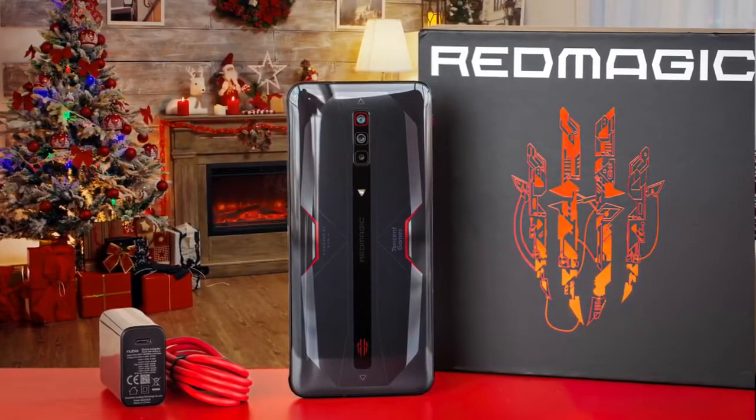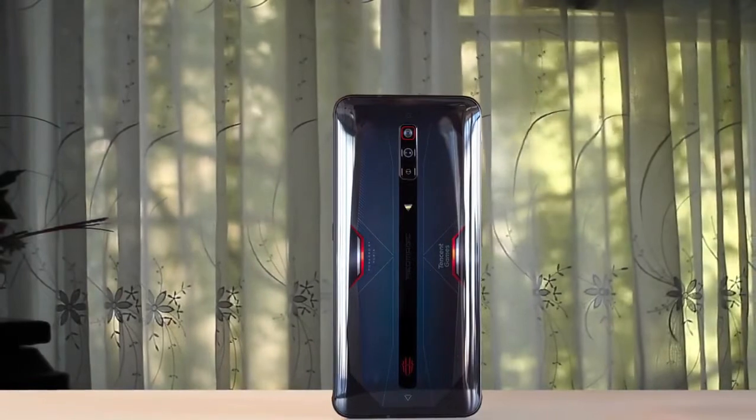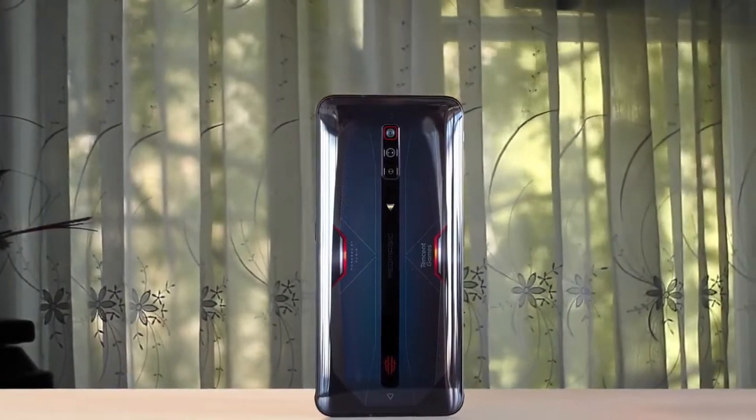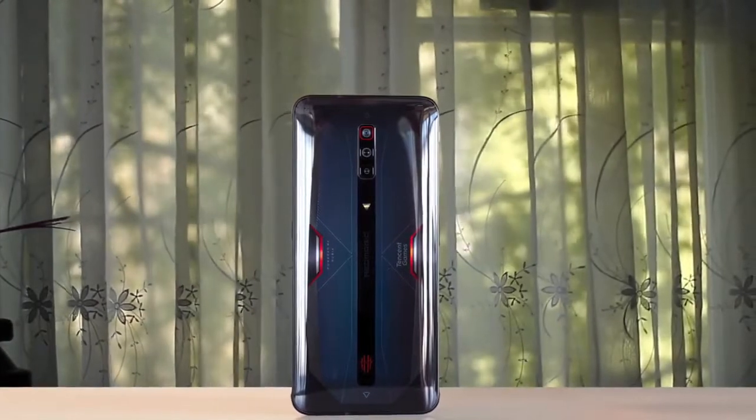The Nubia Redmagic 6 has basically the best internals available to it — the Snapdragon 888 chipset and 12 gigabytes of RAM. Together, they make quite the team. There's also 5G, of course. The Nubia Redmagic 6 is pretty affordable as gaming phones go, and it doesn't have any huge flaws to put you off it.